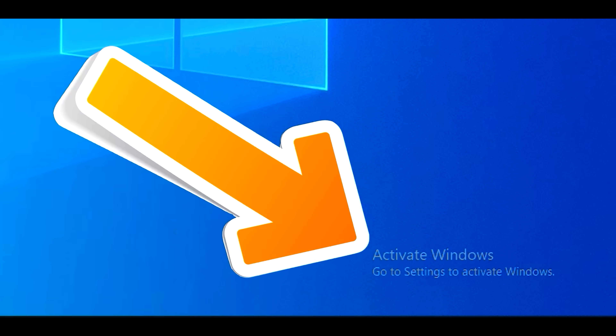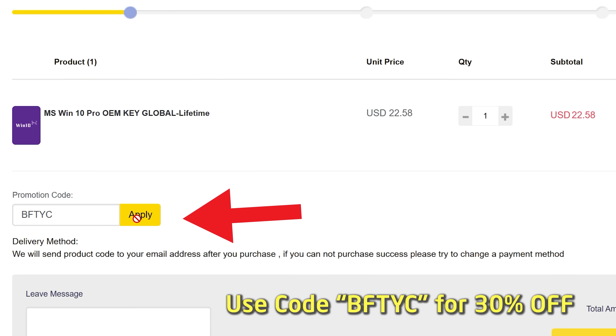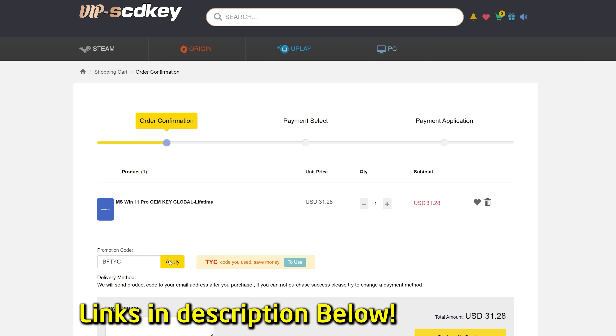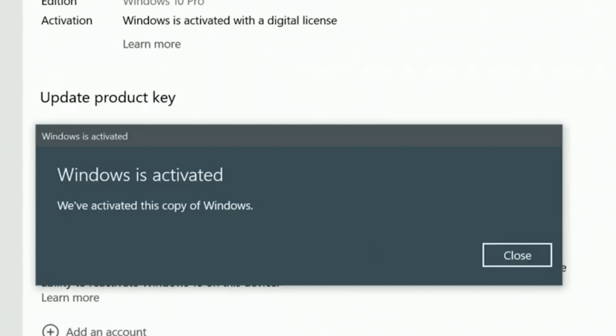Today's video sponsor, SCD Keys, has you covered — for as little as $15 USD after entering coupon code BFTYC, you can get a legit single end-user Windows license. Also works for Windows 11 Pro. Links in the description below.